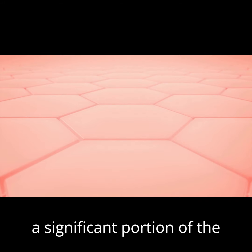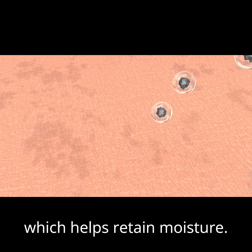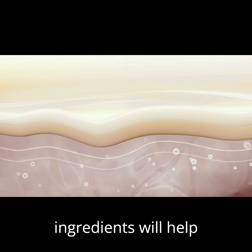The dermis also houses a significant portion of the skin's water supply and contains hyaluronic acid, which helps retain moisture. And unlike products with preservatives and additives that only help shelf life, finding products with active ingredients will help penetrate to the dermis layer to achieve real results.